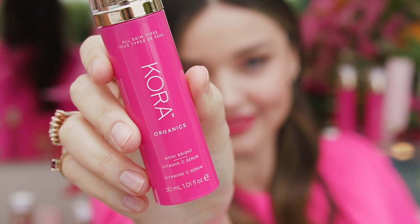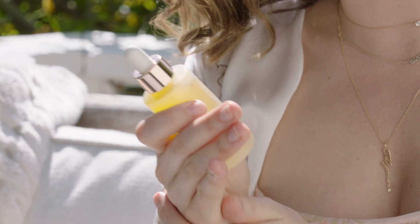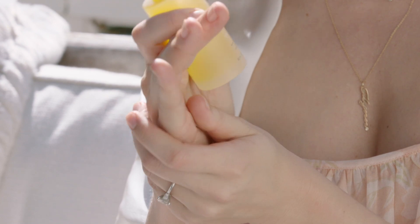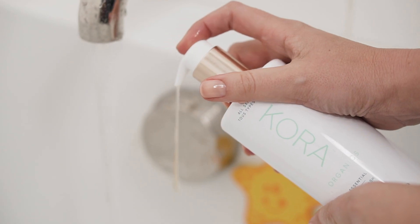I created Cora Organics because I wanted to use certified organic skincare that was healthy for me to use but also delivered super powerful results. Our skin is our largest organ and what you put on your skin soaks directly into your bloodstream, so it's really important to use organic products.